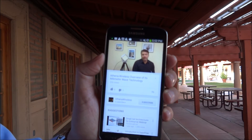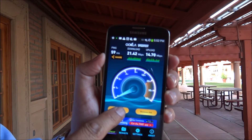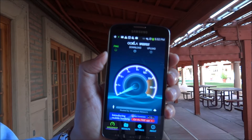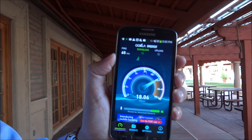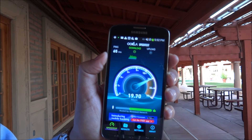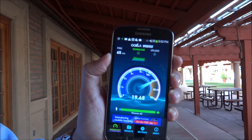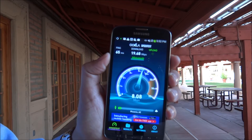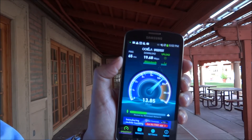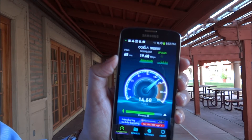Now I'm going to do a speed test. Notice that we're getting 20 megabits per second of download. And now we're getting about 14 megabits per second of upload. This is a direct connection to the internet.